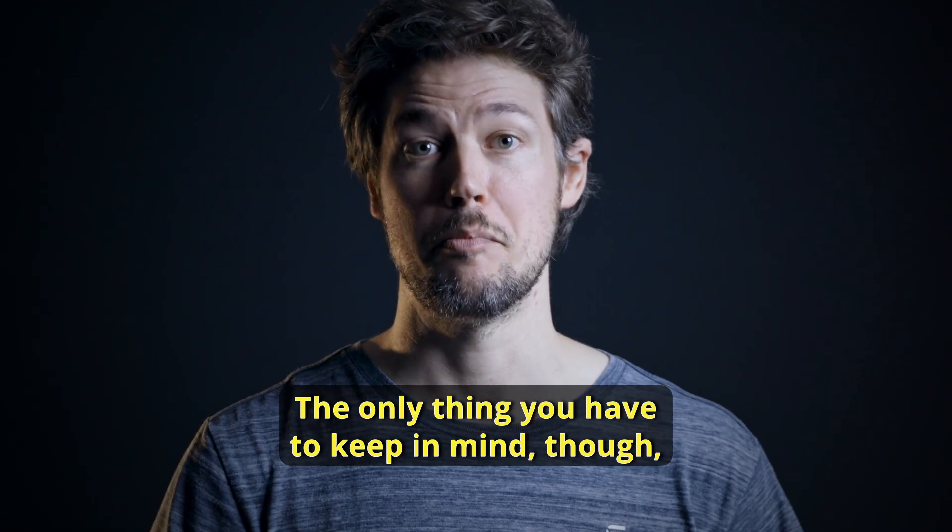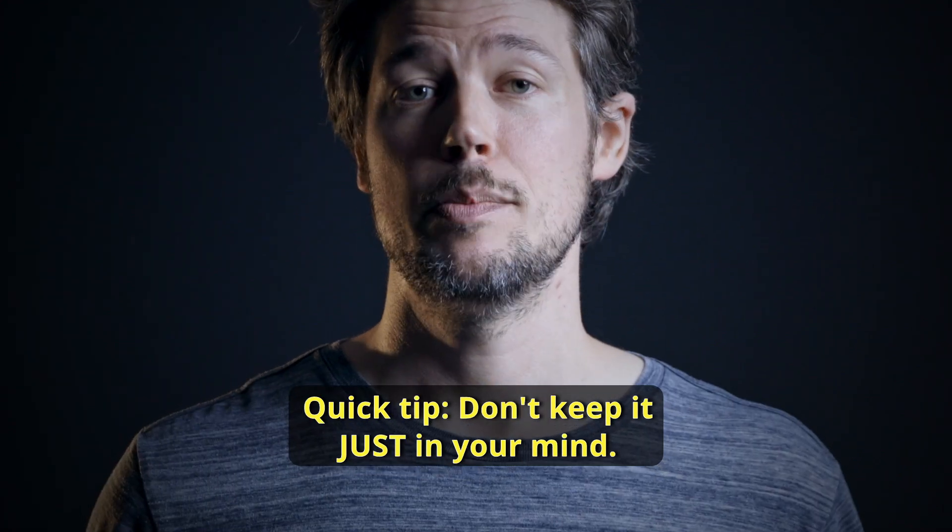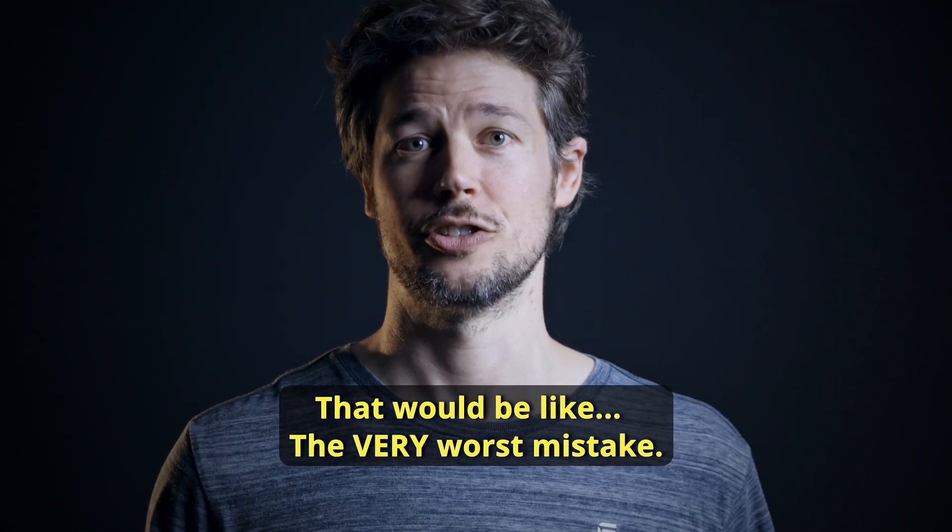The only thing you have to keep in mind, though, is to not forget your master password. Quick tip: don't keep it just in your mind. That would be, like, the very worst mistake.